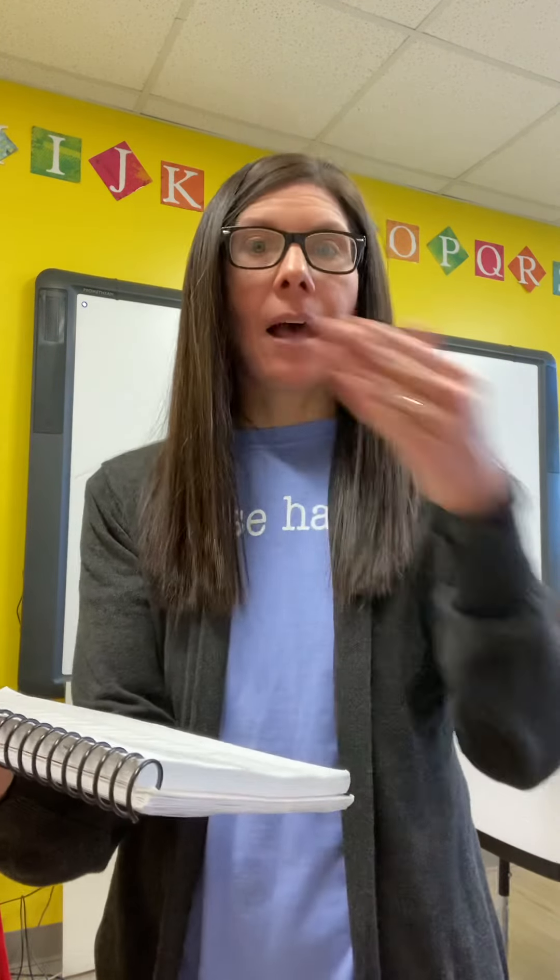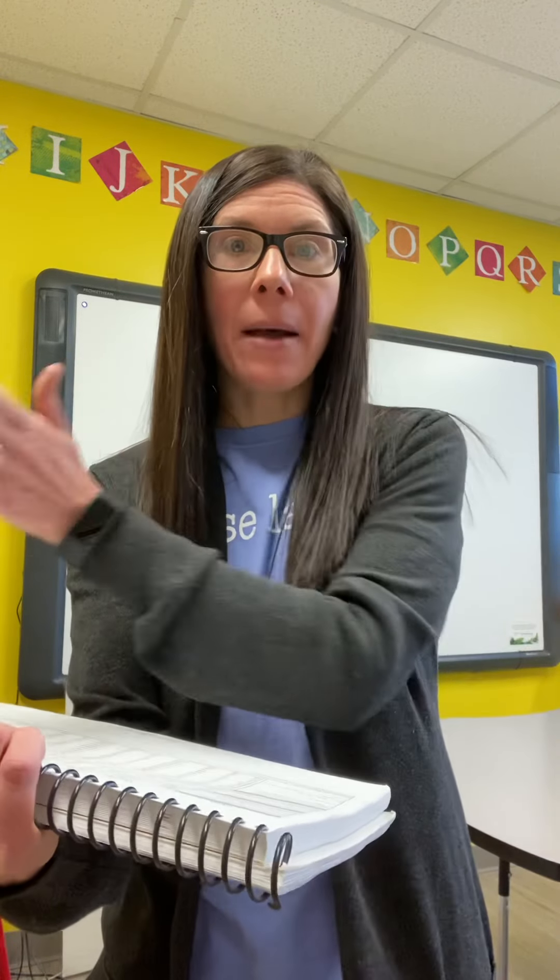Word is lip. L. I. P. Word is bat. B. At. Word is lab. Ab. L. A. B. Word is fib. F. I. B.